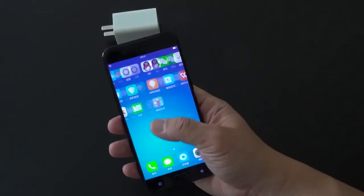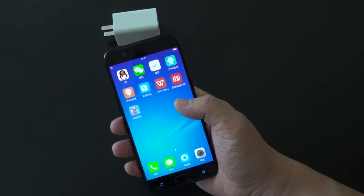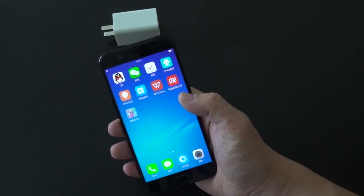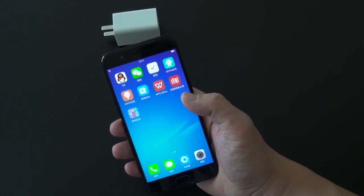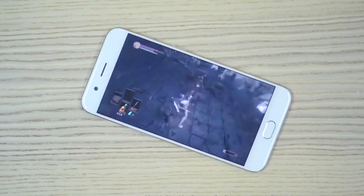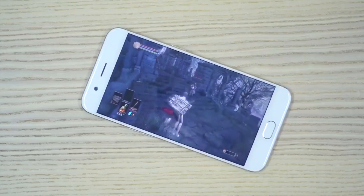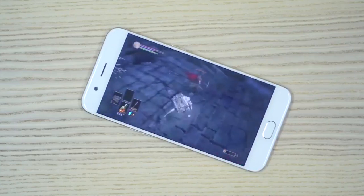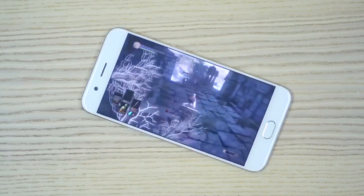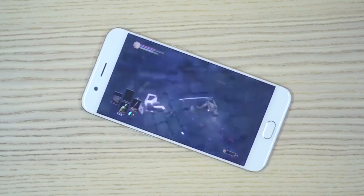The software is ColorOS 3.1, based on Android 7.1.1 Nougat. Oppo had announced it would unveil the R11 and R11 Plus on June 10, and the company promised to reveal the prices the following day. Under the video you can find the actual prices and where to buy the smartphones at a cheaper price.